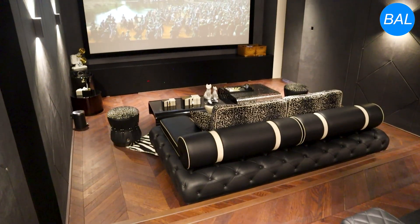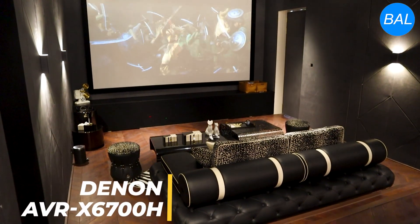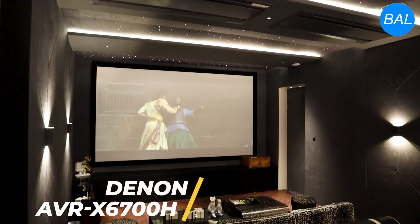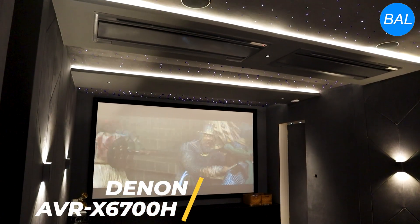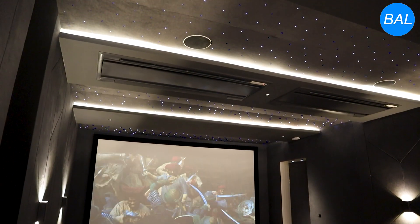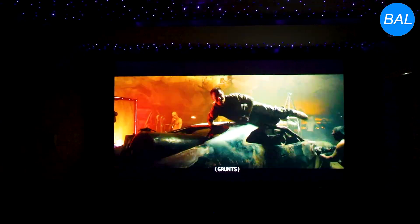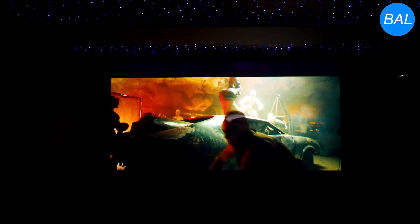At the heart of the system lies the powerful Denon AVR-X6700H AV receiver, known for its high-end processing capabilities and support for Dolby Atmos, DTS-X, and IMAX Enhanced formats. The speaker system is predominantly from KEF, a brand renowned for its high-fidelity sound.